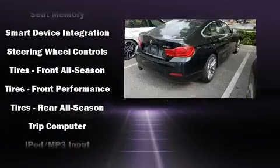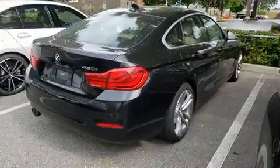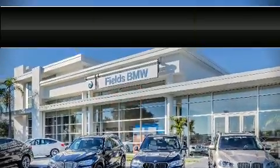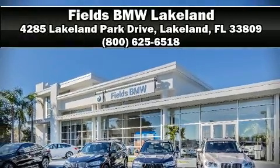This vehicle has achieved certified pre-owned status by passing BMW's rigorous certification process. Please don't hesitate to give us a call. Thank you.